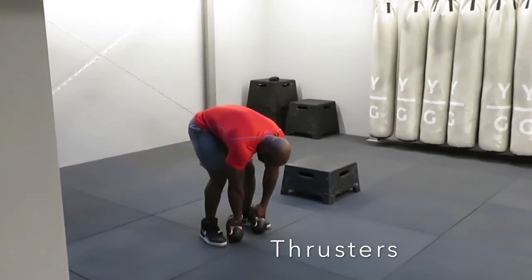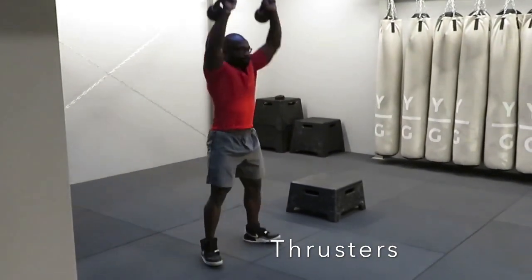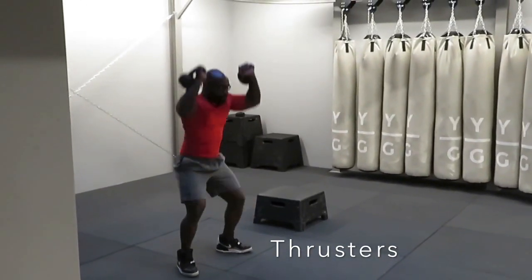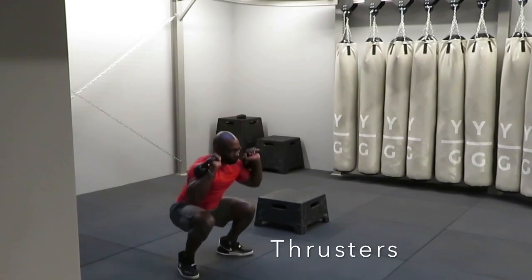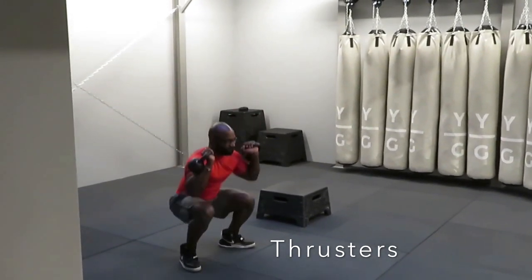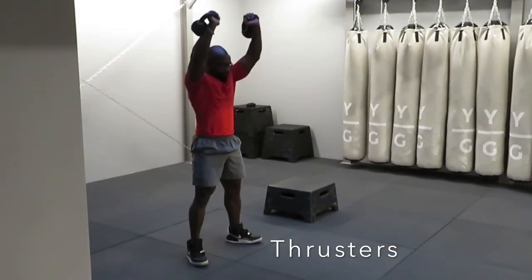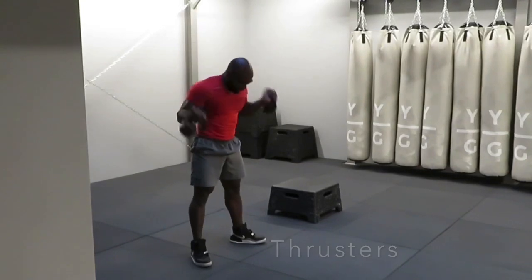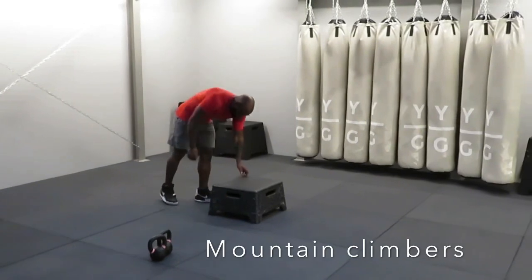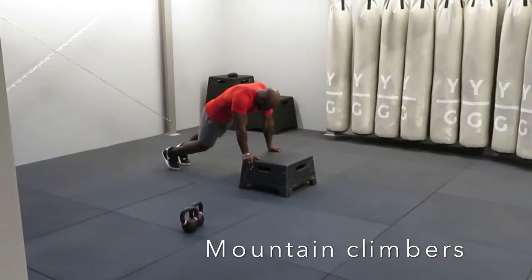Prepare and work. Three, two, one — rest. Cycle two. Three, two, one — work.